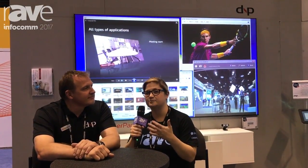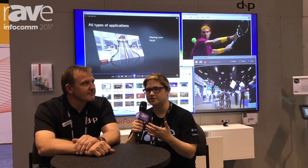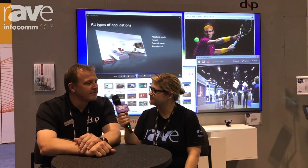DNP is well known in the industry as a projection screen manufacturer, and especially for ambient light rejecting screens, and you're showing that here, of course. But you have some new solutions here, and you're kind of evolving as a company. Why don't you tell me a little bit about that?